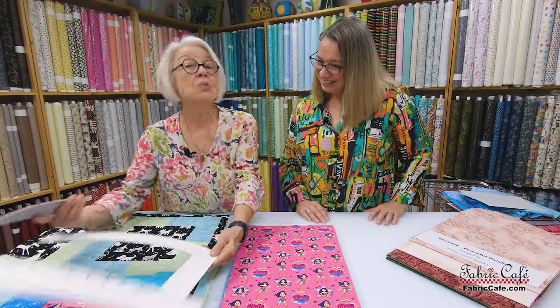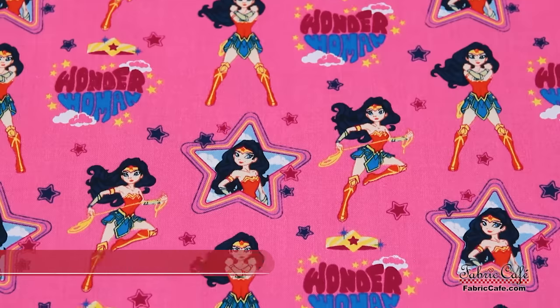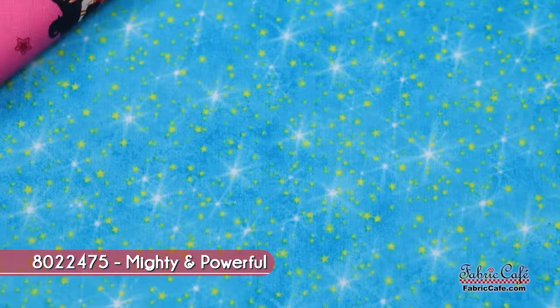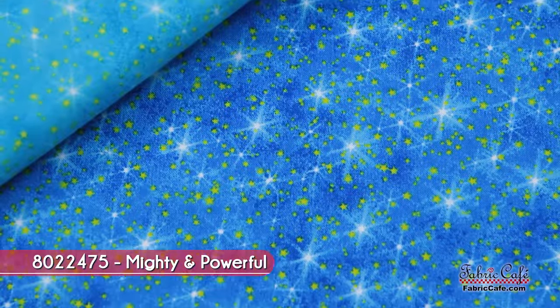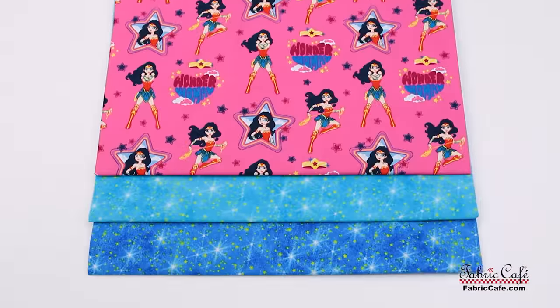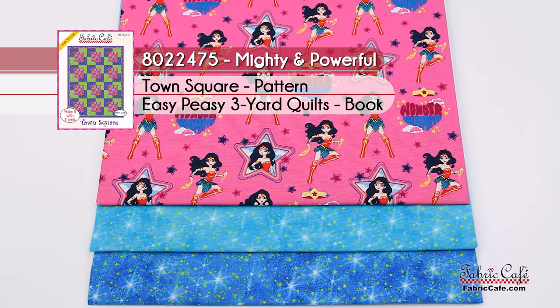If you know a Wonder Woman, this would be a great quilt for her. Your fabric number one is your Wonder Woman. Your number two is your light — it's going to go here. And your number three is your dark. This one is called Mighty and Powerful, 8022475. Town Square is your pattern from Easy Peasy Three Yard Quilts.